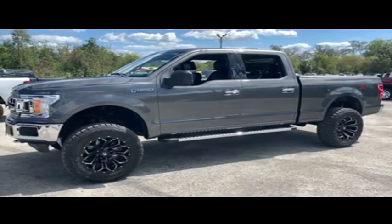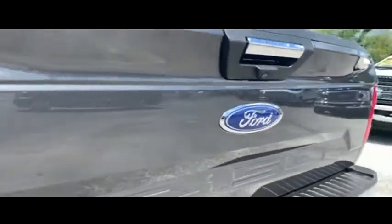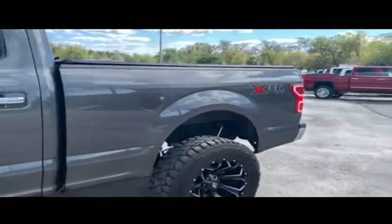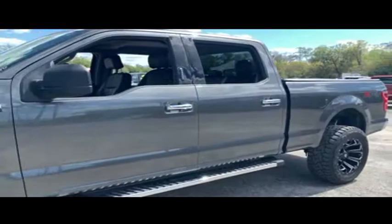Welcome to Gibson Truck World, located in beautiful, sunny Sanford, Florida. We have the best, like new, pre-owned trucks in the United States. Today, Gibson Truck World proudly presents this beautiful 2018 looking extreme Ford F-150 XTR.